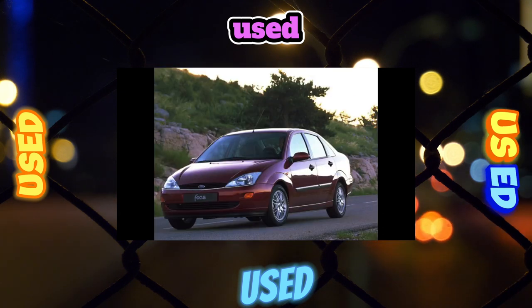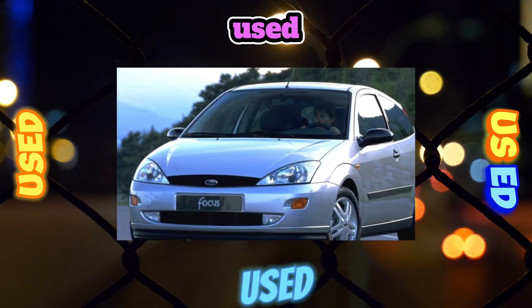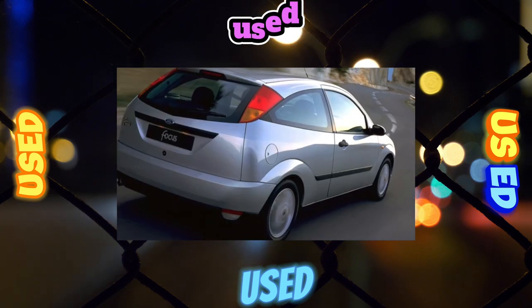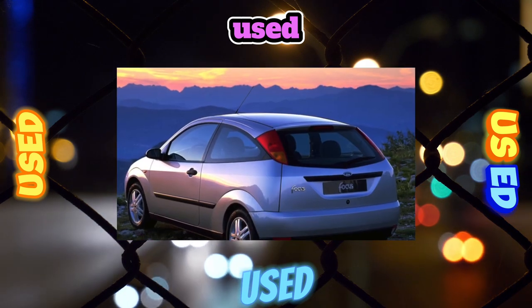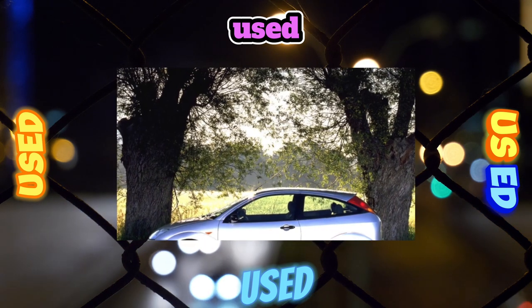The suspension has proven to be durable. Silent blocks and ball bearings can last about 100,000 kilometers, though maintenance costs are increased by the fact that original ball bearings are supplied complete with levers. The most worn part on early production cars is the anti-roll bar struts, which did not last more than 30,000 kilometers. They were later modernized, increasing service life to 60,000–90,000 kilometers. In the rear multi-link suspension, the stabilizer struts will be the first to request replacement, with a resource of 40,000–50,000 kilometers.